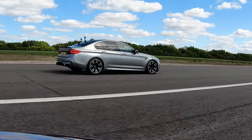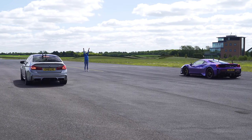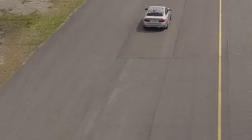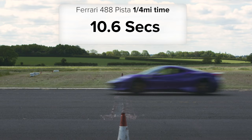What does the back of this M5 look like? Seems like I'm seeing a lot of it — so it's quite nice, actually. Sounds good. So then what exactly happened? Well, the BMW did the standing quarter mile in 10.2 seconds, whereas the Ferrari took 10.6 seconds.